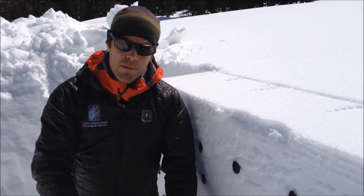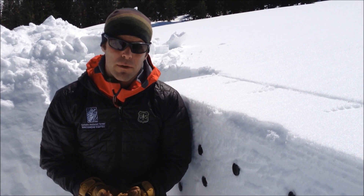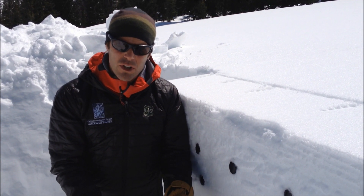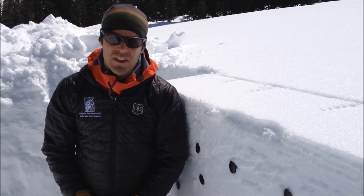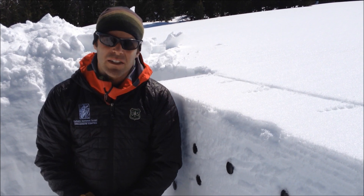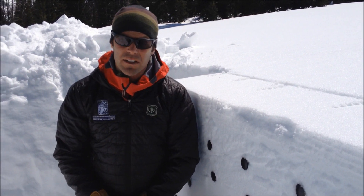It's just good to remember that it's there. The times when we can trigger an avalanche are right after we get a big load and these facets and this sugar snow at the ground are stressed. If you were to ride in an area like this where the snowpack is a little bit thinner, or maybe a rocky area where you could impact this weak layer, you could definitely trigger an avalanche.